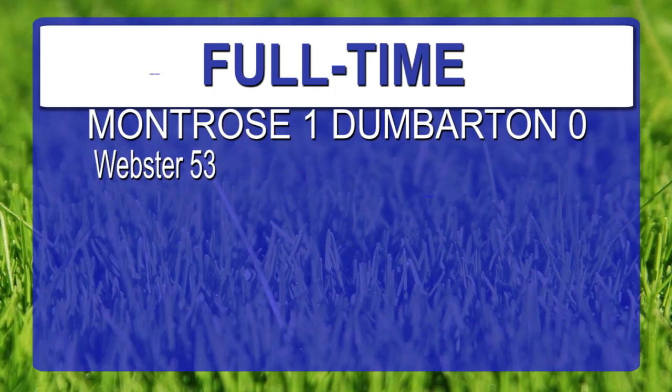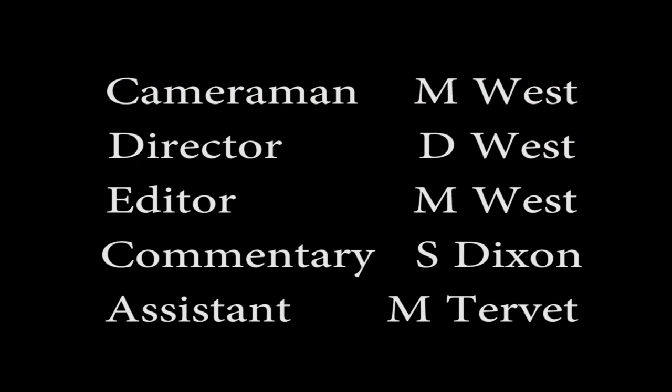And that is full time. Referee John McKendrick blows his final whistle. It's finished here at Lynx Park — Montrose 1, Dumbarton 0. The goal in 53 minutes from Graham Webster. What an assist it was from Andrew Steeves — the hanging cross from the left-hand side, from the left boot of Andrew Steeves — and what a majestic finish from the former Dundee man Graham Webster. A half-volley into the back of the Dumbarton net. Full time: 1-0 Montrose.